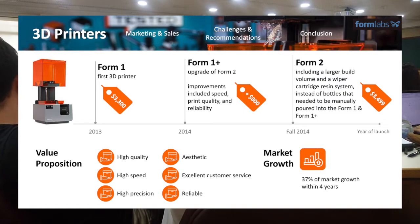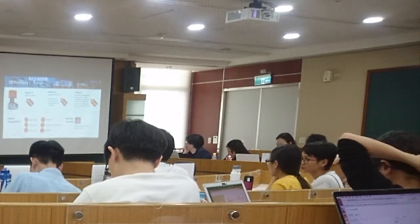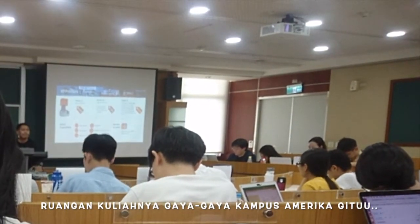Everything looks great so far. Just have a quick look at the market growth. We already saw that this market was growing and still is growing, so everything looks great so far.